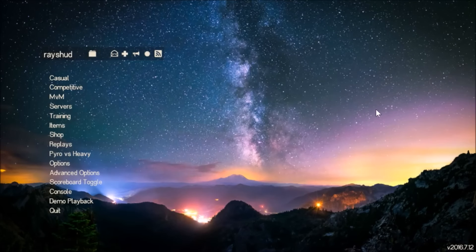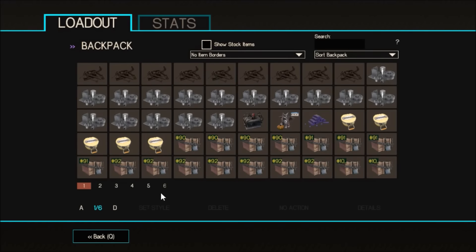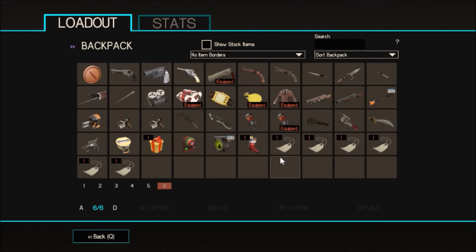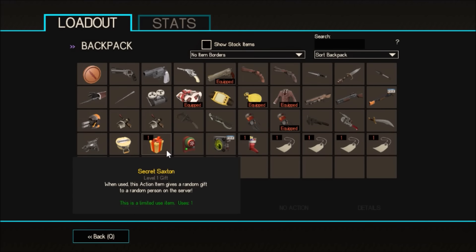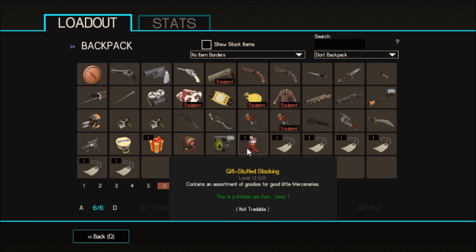Merry Smithsmus everybody! The Smithsmus update just came out — name tags are on sale, so I just got a whole bunch of those. Some cool stuff came with it too, including the secret Saxton, which is fun — you give out a random free gift. But what I'm most excited for, and what I'm going to be opening up today, is the gift stuffed stocking.